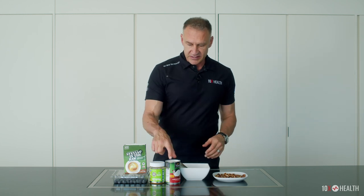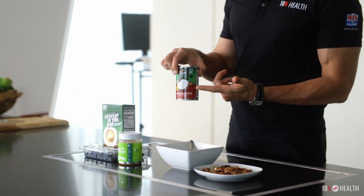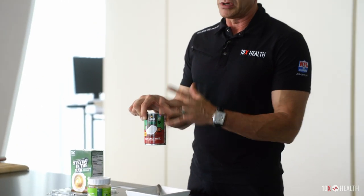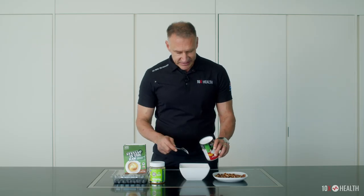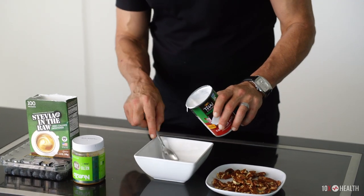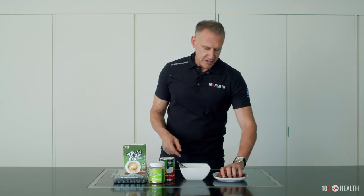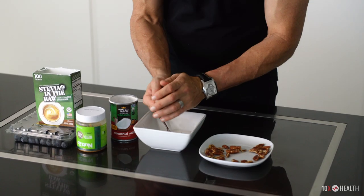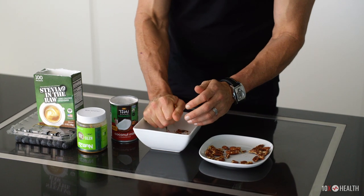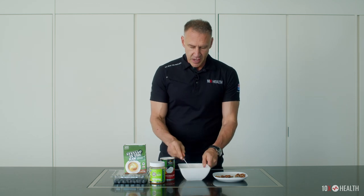My go-to's are nuts for really healthy fats, and another must-have in your kitchen is organic Thai coconut milk. Many different companies make this, but make sure it's organic Thai coconut milk — it's like cream, look how thick this is. I put some in there and then hand crush pecans or walnuts, or whatever your favorite nut is.